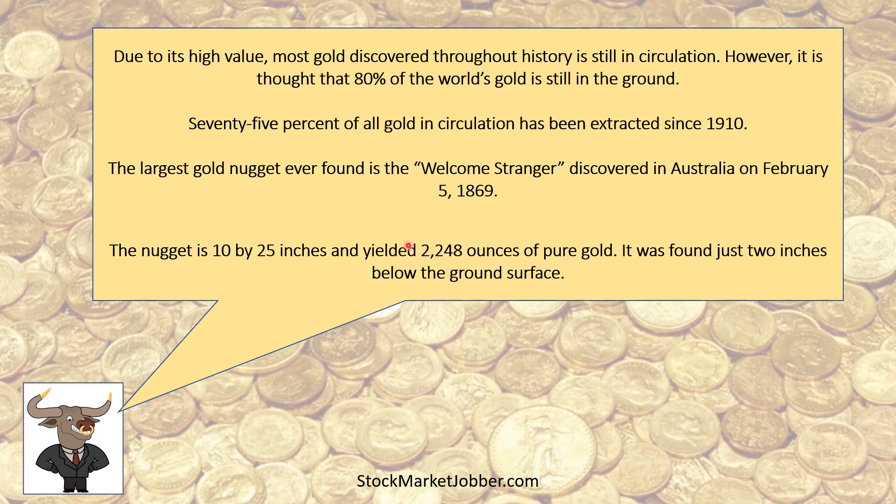Doesn't that make you jealous? You want to be like, man, I wish I discovered that gold. Just like tonight in Connecticut we got the Mega Millions — it's over a billion dollars now. So if you come back to Stock Market Jobber and you don't see us anymore, well, it's probably because we won the Mega Millions. But you should come back anyway — it's probably not going to happen. All right, let's move on.